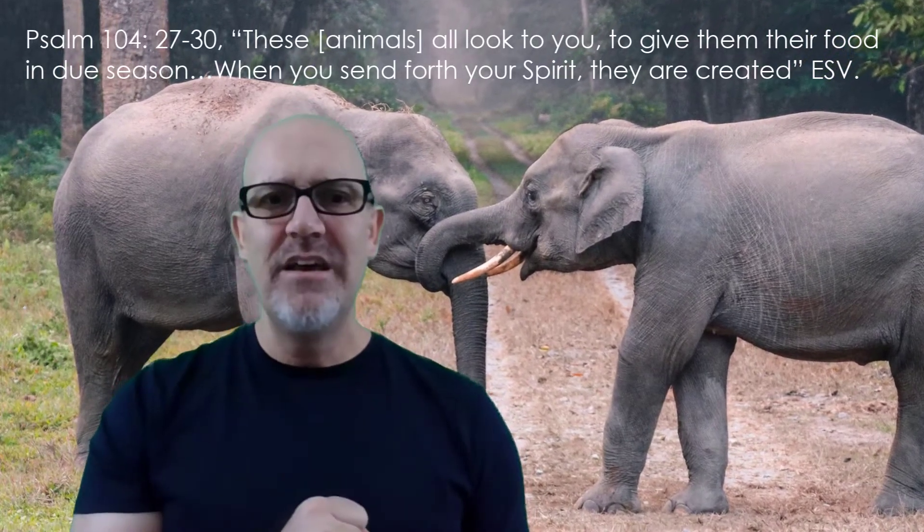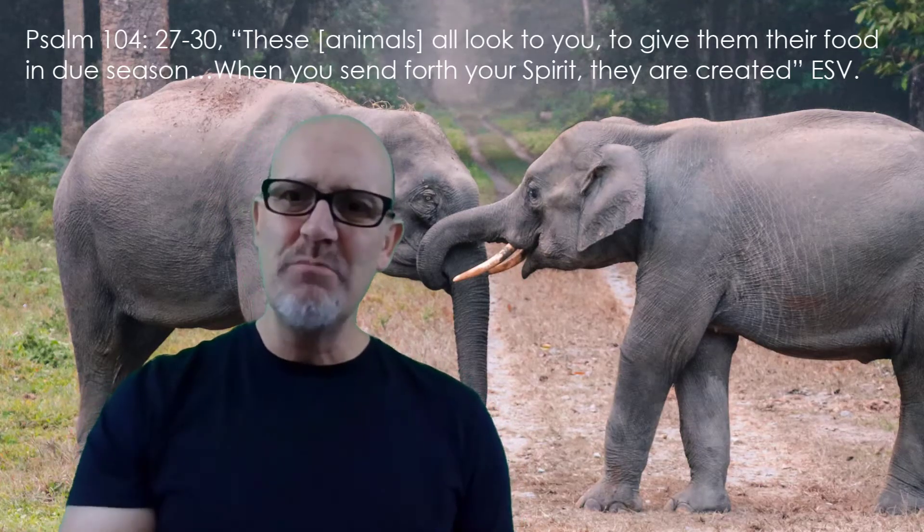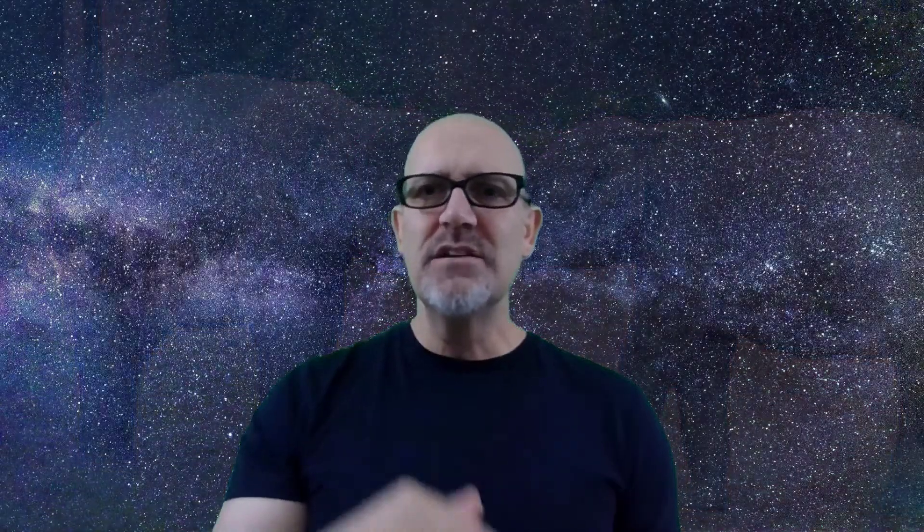Do you see that natural processes are God's processes? We shouldn't equate the presence of natural processes or natural mechanisms with the absence of God — that's a common deception built on experience. Gravity's rhythmic regularity, for example, doesn't mean that God isn't present upholding the universe. He's the one whose power is at work in gravity. So God is just as much at work sustaining the world today as when he created it in the first place.